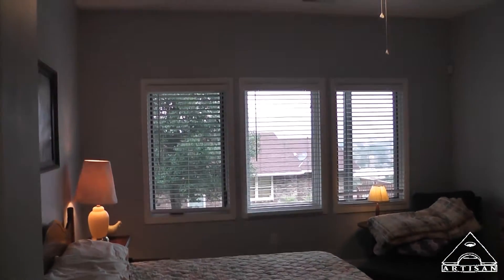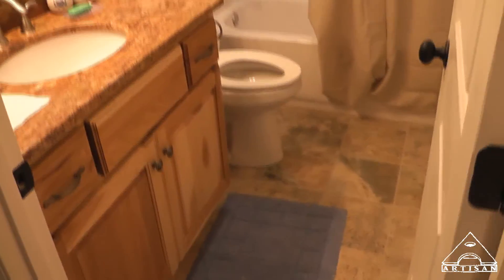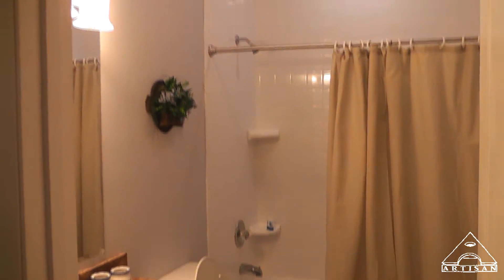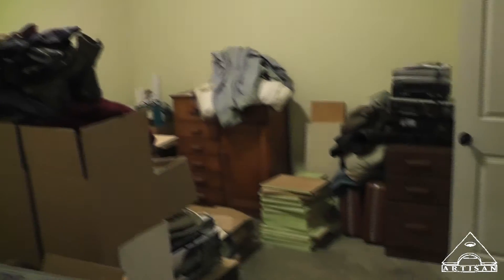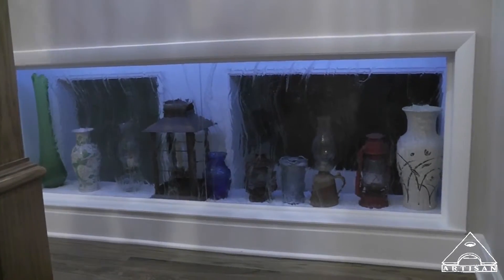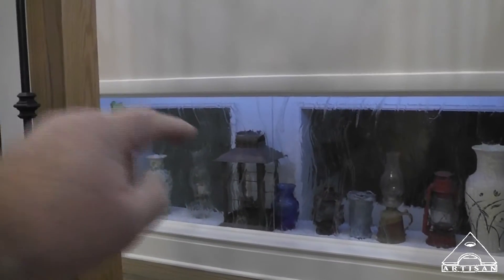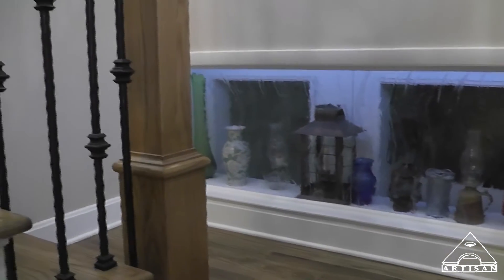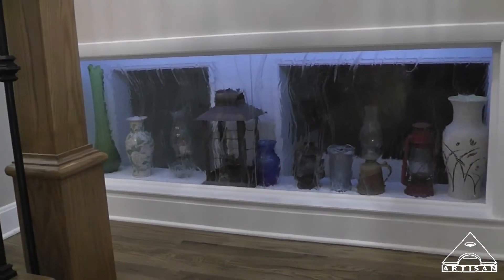Nice bedroom in the basement — I should say first floor, it's more like the first floor, not a basement. Even the storage room looks like a floor, not a basement. We added a pass-through to gain light in there, and we put glass to help prevent sound transmission. It's a neat little display area on the landing.